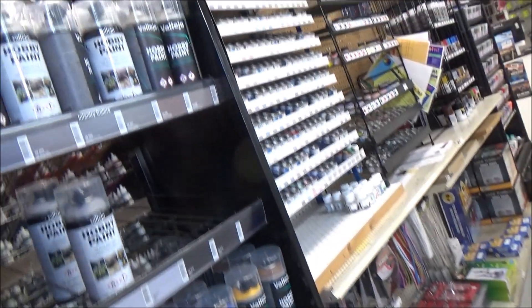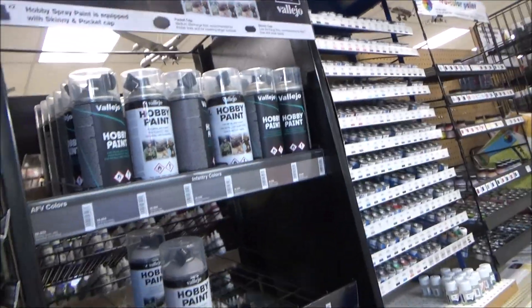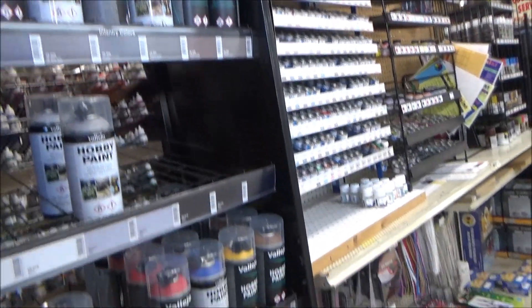Hey guys, we're at the local hobby shop. Gonna show you what they got.